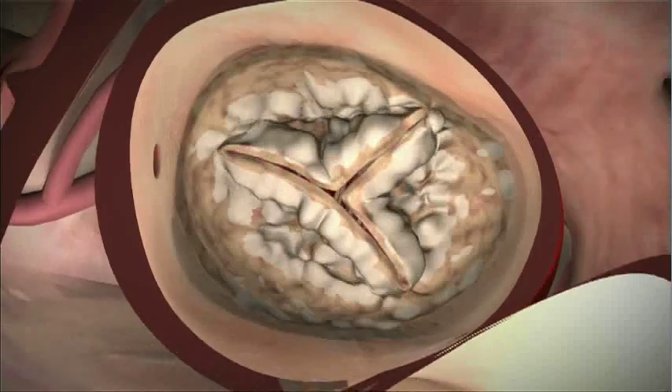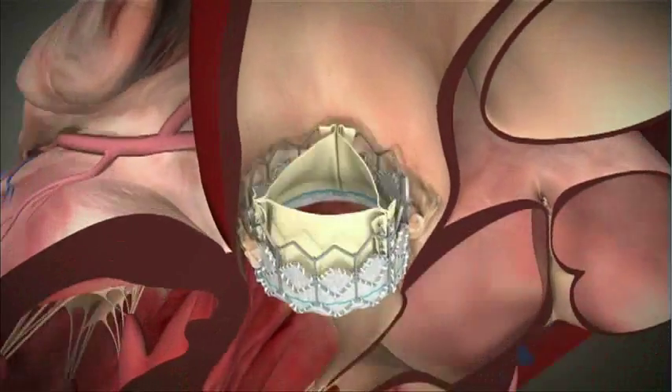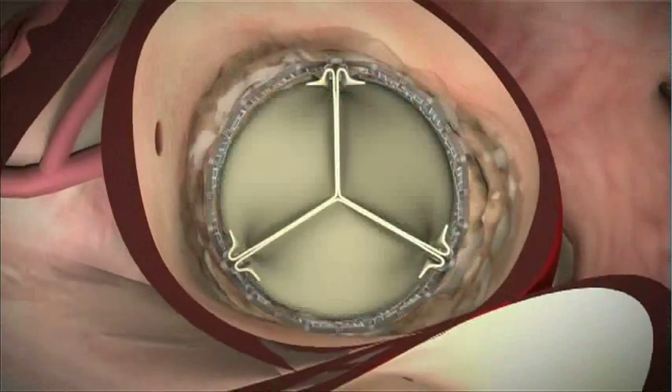We now have exciting new technologies that allow us to replace those heart valves with traditional open operations, limited open operations, and now procedures that are based on catheter procedures through the legs rather than any true surgery at all.